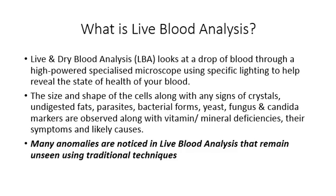The size and shape of the cells along with any signs of crystals, undigested fats, parasites, bacterial forms, yeast, fungus and candida markers are observed along with vitamin and mineral deficiencies, the symptoms and likely causes.